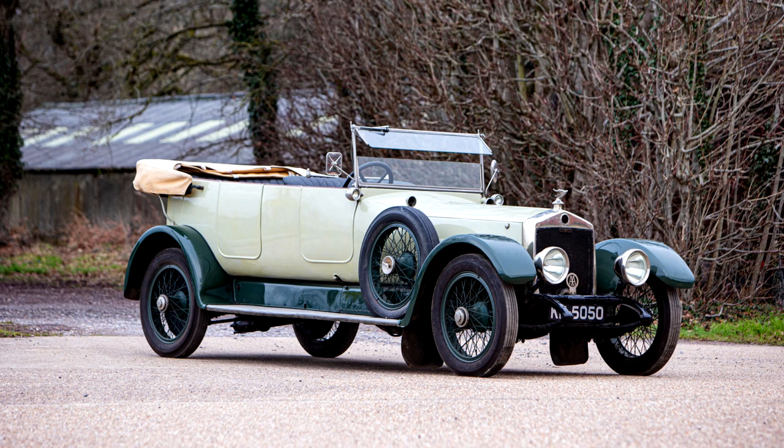The firm was reorganized as the Lanchester Motor Company Limited and duly introduced its first four-cylinder model, a two-litre rated at 20 horsepower, towards the end of 1904. Despite the engine now being vertical and at the front, Lanchester's established bonnetless look was maintained by mounting the power unit between the driver and front passenger. All production Lanchesters would follow this layout up to 1914.